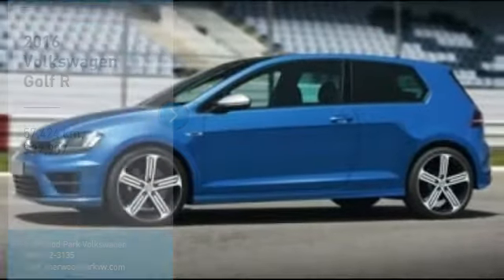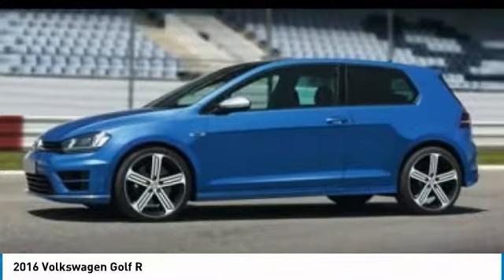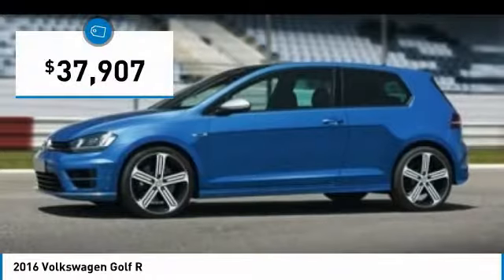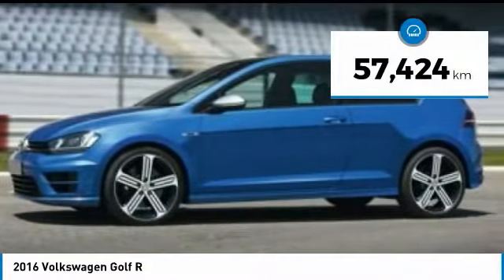We are pleased to show you the 2016 Golf R. It's a Golf with a pinch of racing mixed in for good measure. Tasty, and is priced below $40,000. This vehicle has less than 60,000 kilometers.